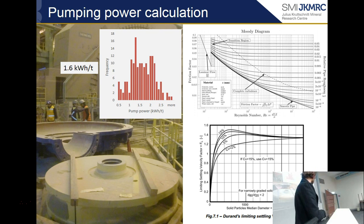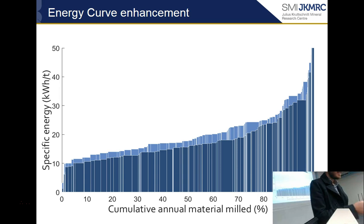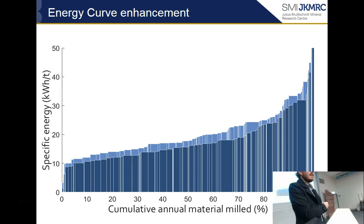If you add the conveying power and the pumping power to the specific energy curve, you get the difference represented by the ancillary equipment. The bottom curve is without pumps and conveyors included in the specific energy; the one behind includes them. I haven't been able to produce a case study on this yet — it's very new research — but we now have the capability of including ancillary equipment.